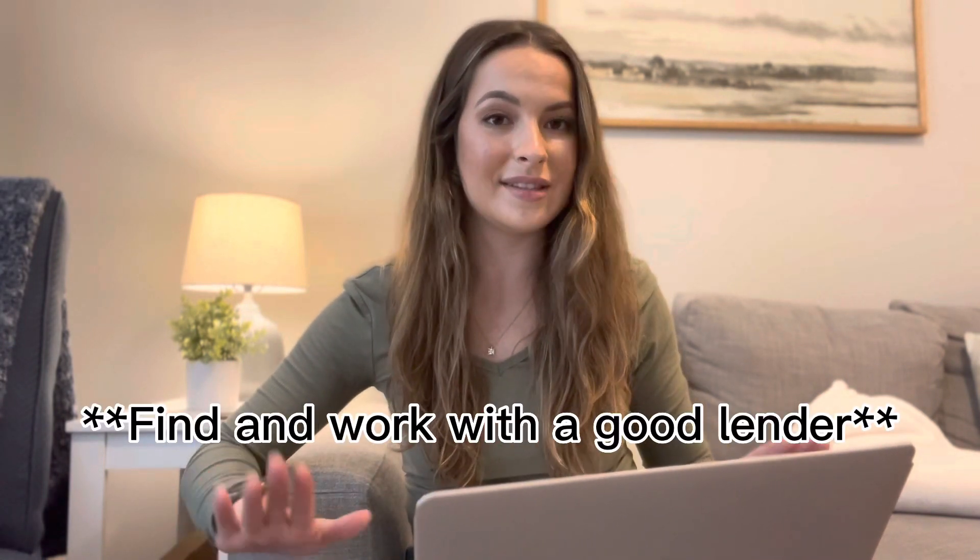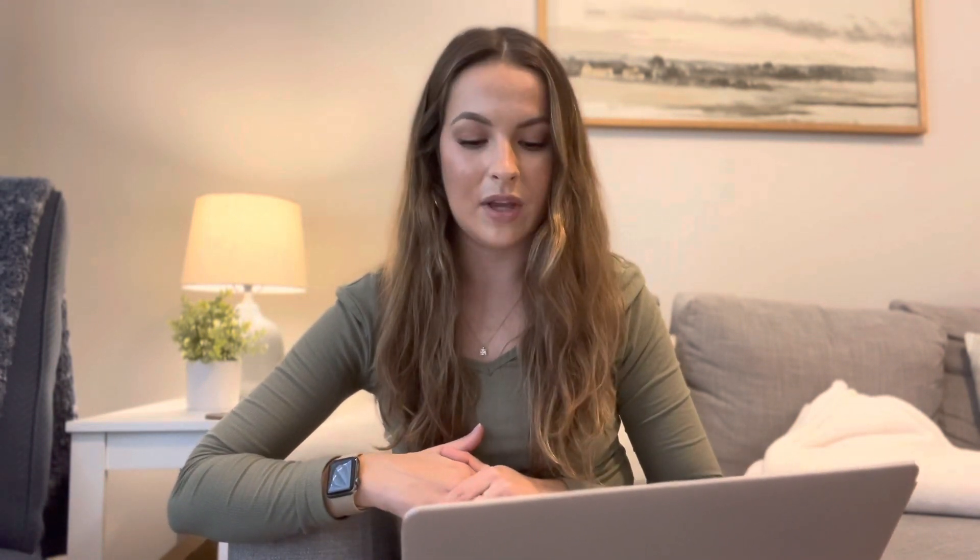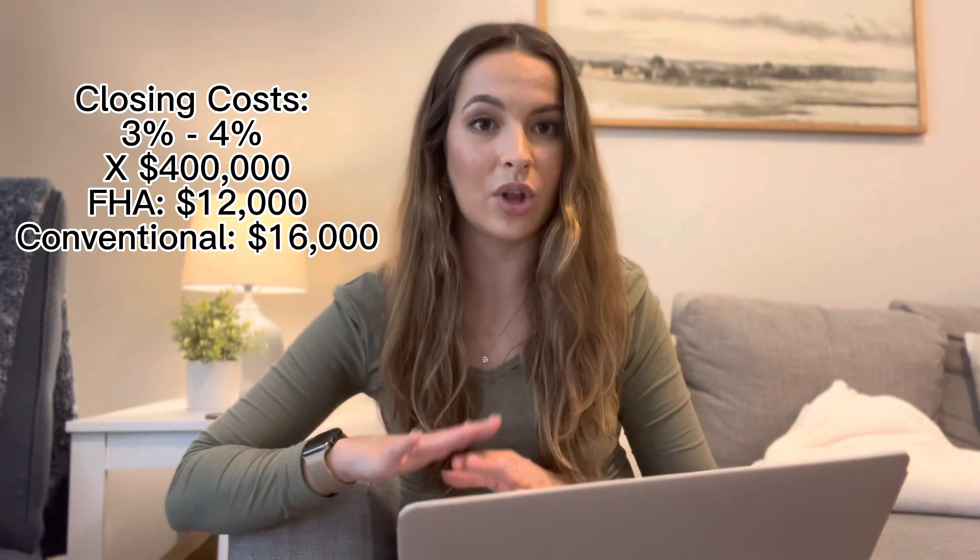Now let's talk about the other portion of the cost of purchasing a home, which are your closing costs. These have a lot to do with your lender fees — paying for an appraisal, loan origination charges, taxes, HOA dues — all these things are lumped into your closing costs. It's important to find a good lender to help walk you through them and minimize them, because every lender charges different fees. What I tell my buyers to save for closing costs is between 3% and 4% of the purchase price.